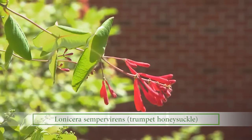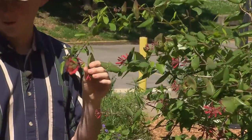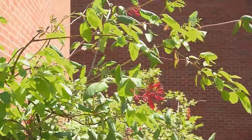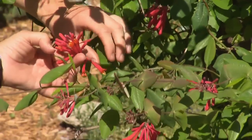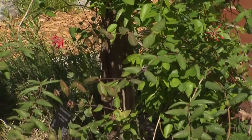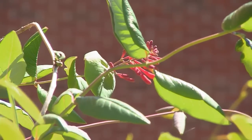This is actually Lonicera sempervirens, or trumpet honeysuckle — another native honeysuckle. This one has super ornamental flowers with red coloration. Hummingbirds love it, and it can take pretty tough conditions — it likes dry woods conditions. There's your really nice opening with the stamens in there. It's almost like an orange inside and a red outside. Have you ever taken the ends off and pulled that out to get the honey off of it? Yes!